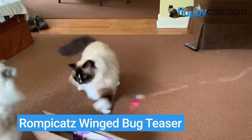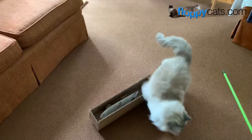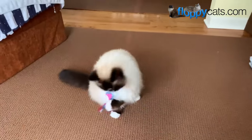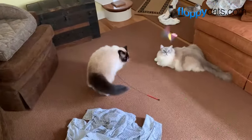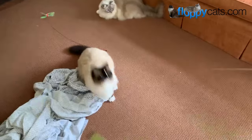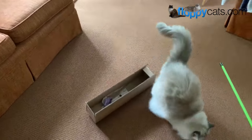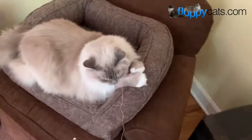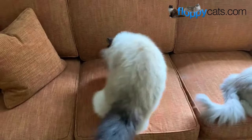Up next is the Rumpy Cat Winged Bug Teaser — a cat wand toy with a string and a little mylar bug that looks like a fly, locust, or cicada. The mylar makes a fun crinkly noise and has fun colors that more closely resemble what a bug would look like in the wild, so cats are really naturally attracted to it. I love cat wand toys because they give my cats great exercise and help them get that play-hunt instinct out. So on rainy or extreme temperature days, they can still get the exercise they need, and Rumpy Cat makes high-quality wand toys — that's why this one made my favorites list.